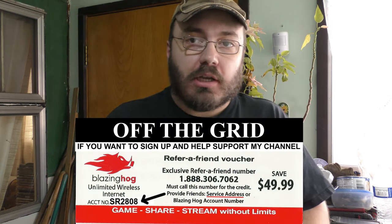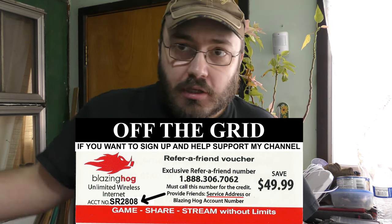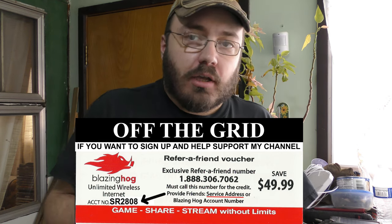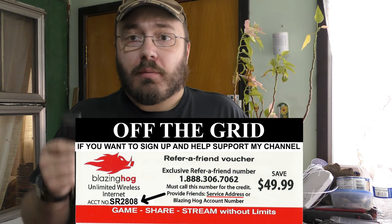But if you want to see something that is really fast, I want you guys to go check out the Blazing Hog 4G LTE, soon to be 5G LTE internet. It is the fastest mobile internet on the market, for under $99.99 a month that I'm aware of.